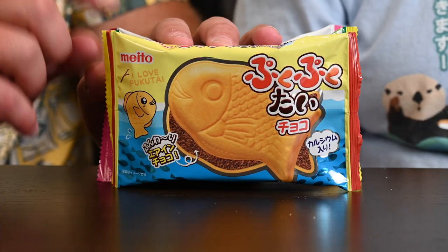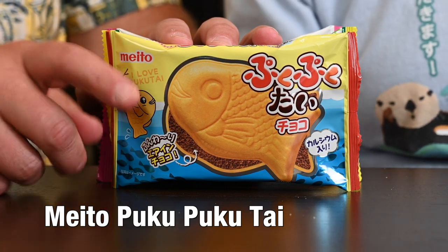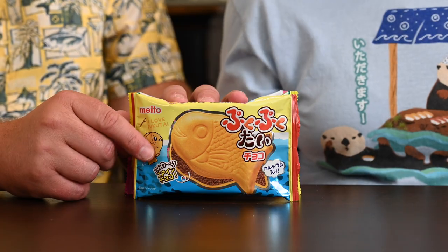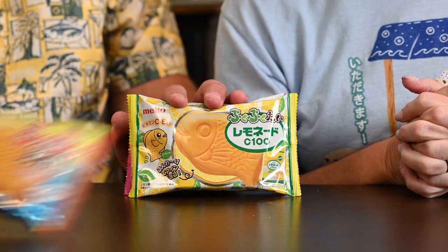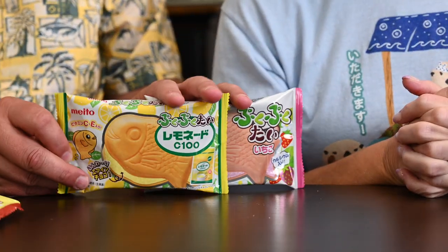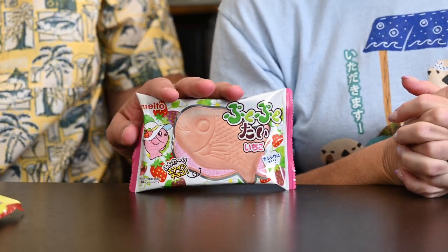Fish cookies! These are — and we had to look it up because it's not actually on the package — Puku Puku Tai. It also says 'I Love Puku Tai,' but only on this one. These are like fish cookie cracker things. We've got the chocolate, the lemon, and a strawberry.